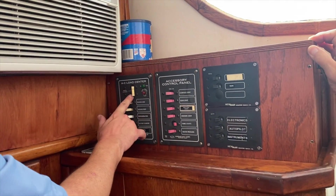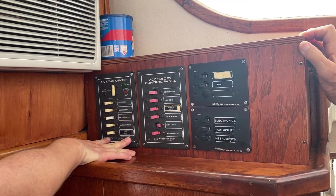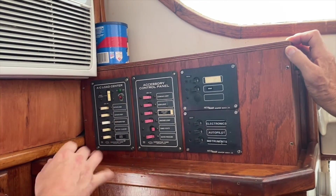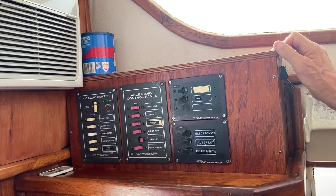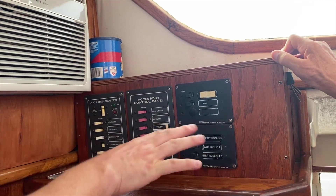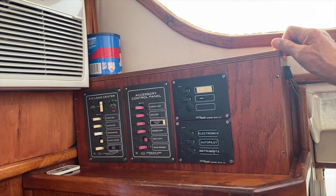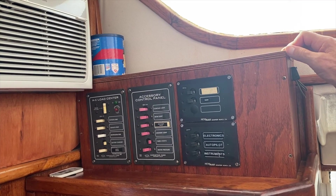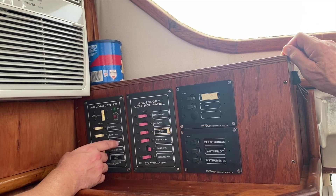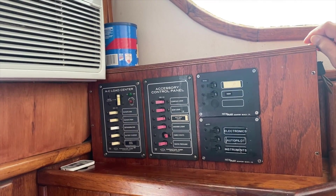This is your 120V AC panel - shore power. The only time you really need to mess with this stuff is when you're on shore power. For example, the battery charger: when you plug into shore power you want to use that battery charger to top off your batteries. You turn this on, fire that up, and that turns on your charger. Hot water heater works the same way - it's a 120-volt hot water heater. This is mislabeled as refrigerator but it's really for the AC.